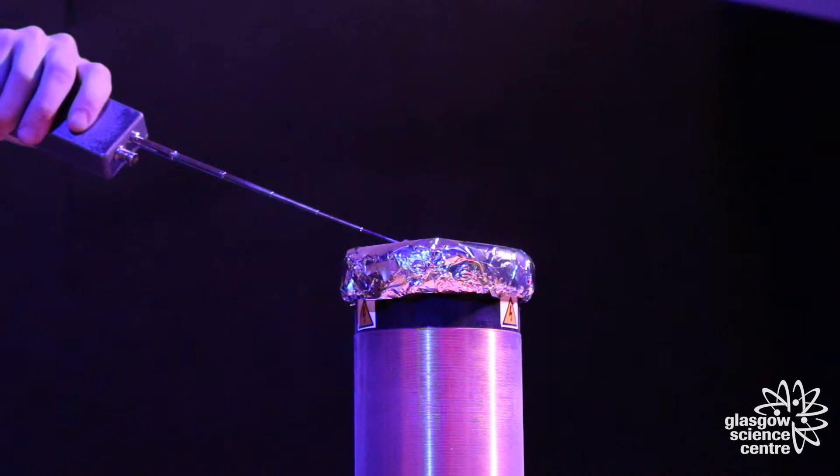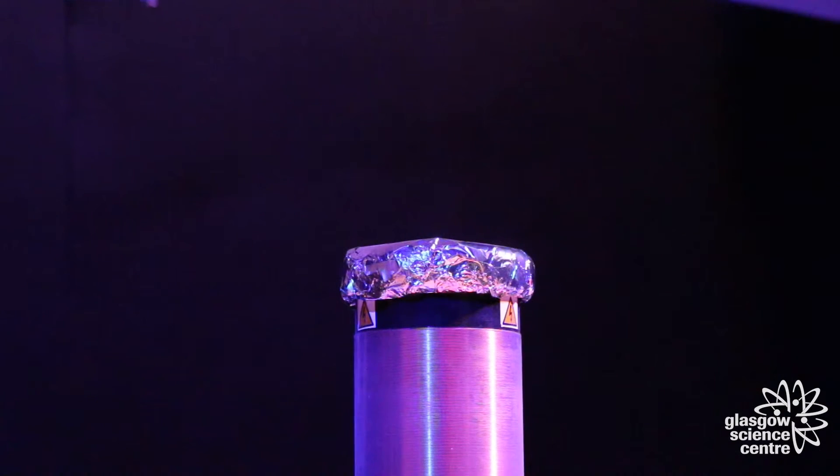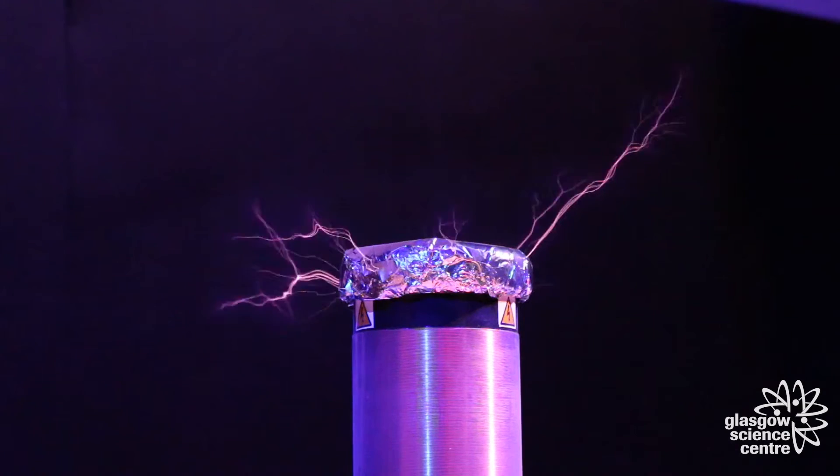The Tesla coil transforms the 230 volts from the mains into 230,000 volts, producing a spectacular burst of electric current.